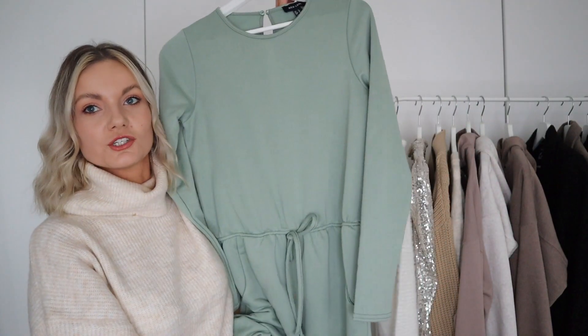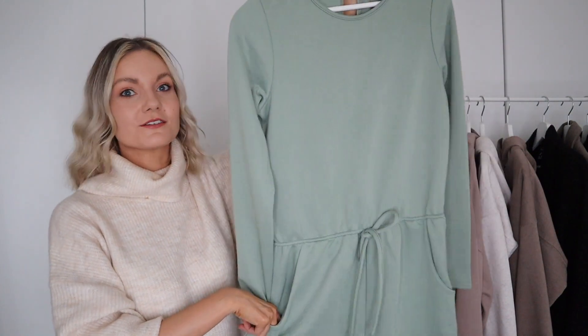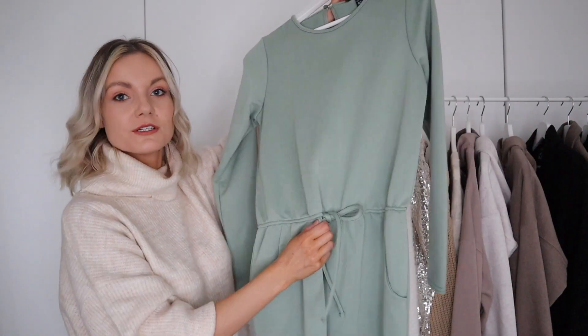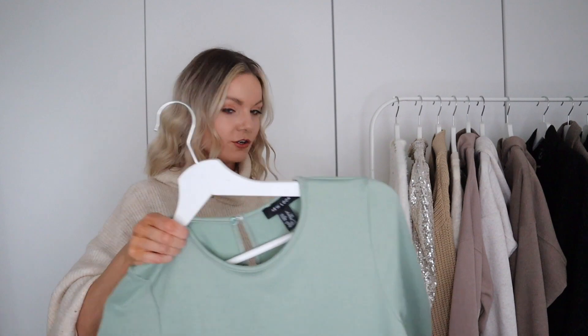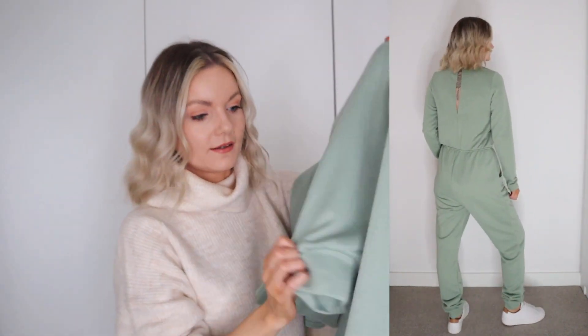Next up I've got this gorgeous sage jumpsuit — I just love this piece so much. They had so many colours online and this one caught my eye because I wanted something a little different while keeping in with my style. It's in a lovely jersey fabric with an open back to get into easily. I got a size 8 and it's still quite loose, which I like. All the pockets, minimal styling, and a jogger-style cuff on the trouser leg — love it.